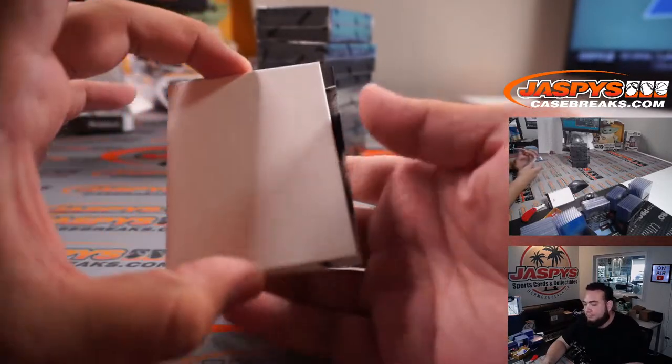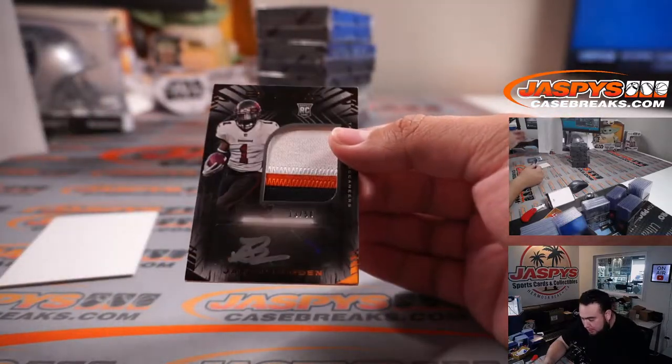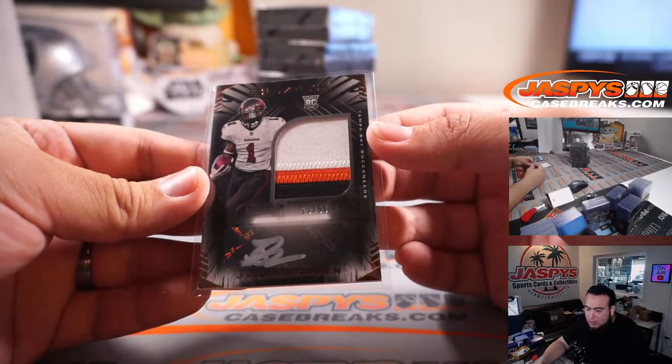Brian — Jalen Darden, one-two-three color patch and autograph, numbered to 50 for the Bucks, when Anthony.